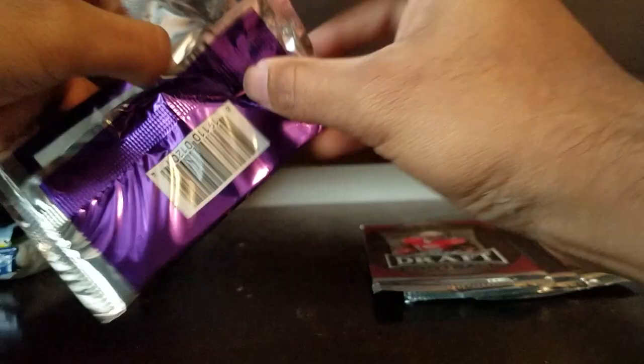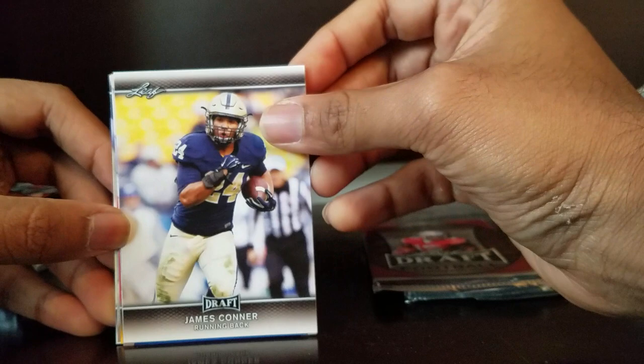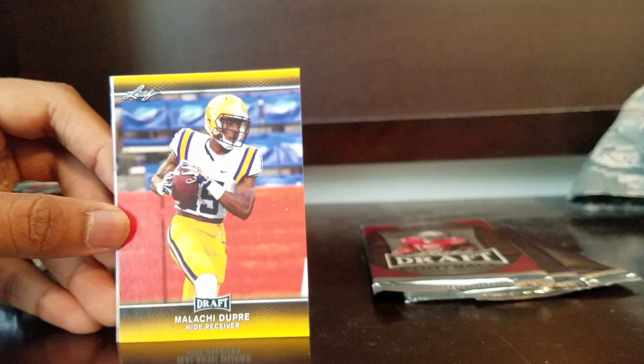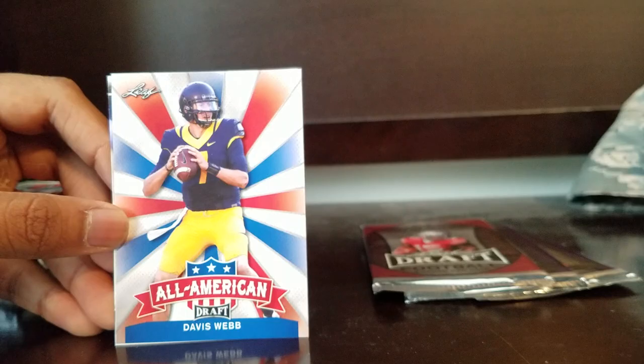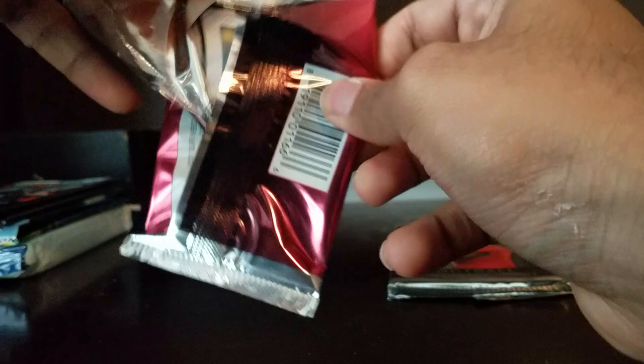Deshaun Watson is an amazing player, having a fantastic year - probably maybe might be an MVP upset. James Connor - not bad. JuJu - whoo, All-American, that is a dope card. Elachi Dupre - I don't think he's in the league honestly. Davis Webb - he's okay. John Ross - he actually tore his MCL and is out for the season on IR, having a tough time with Zach Taylor and the Bengals, not a great team right now.